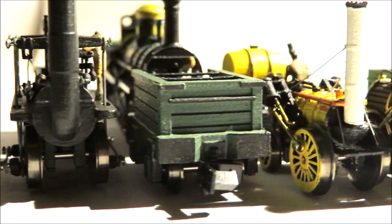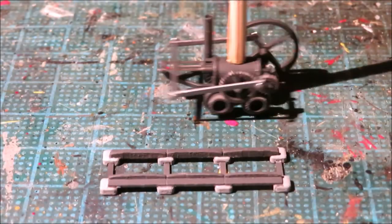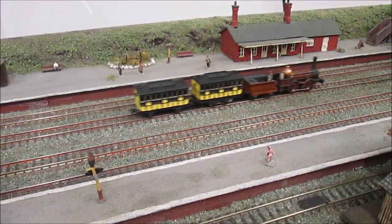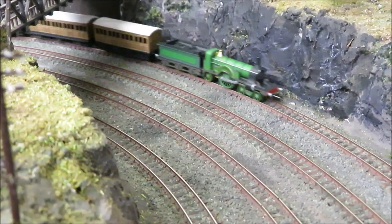Heavily researched and tested, these range from Trevithick's proposed Coalbrookdale engine, to Locomotion No. 1, Stephenson's Rocket and Copper Knob, to some of the great singles of the Victorian age.